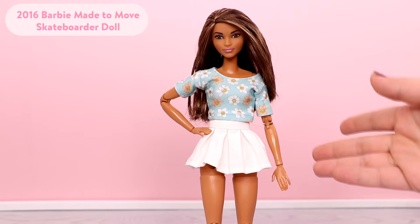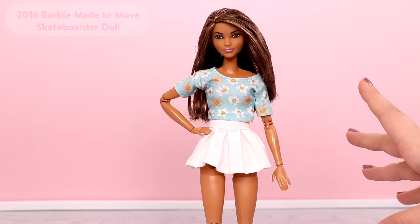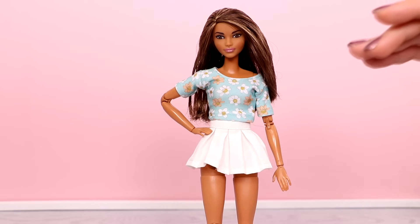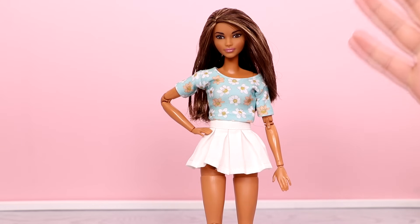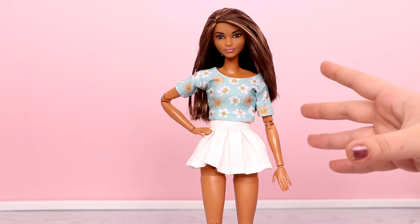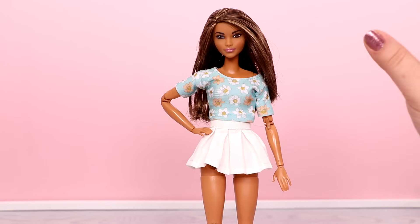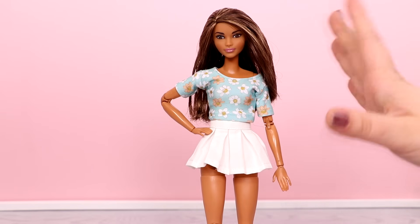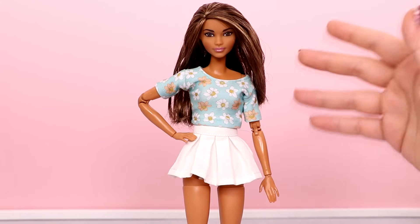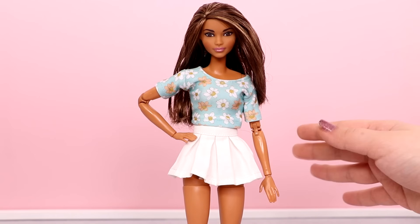The next doll is the Barbie Made to Move Skateboarder. The value of this doll has not changed — she has been a very popular doll ever since she was released. Within about a year of her release her value started to increase a lot, and she was also released with the martial arts doll, which had the same exact thing happen. Her original outfit includes a tank top, leggings, and a jacket. In the US, I believe this doll and the martial arts one you could find at Target — that was the most common place to find them.